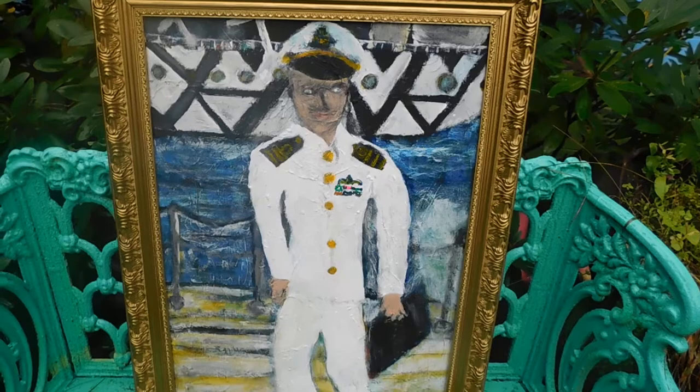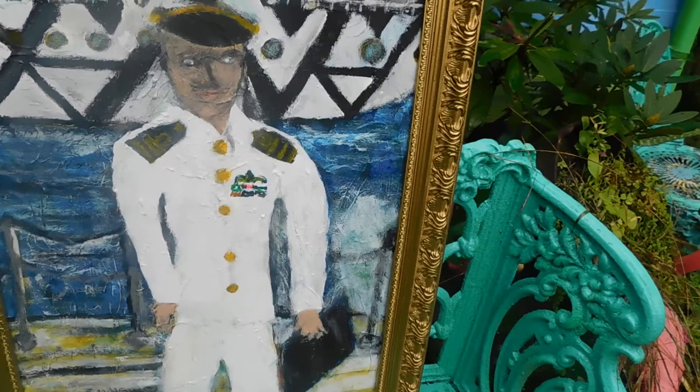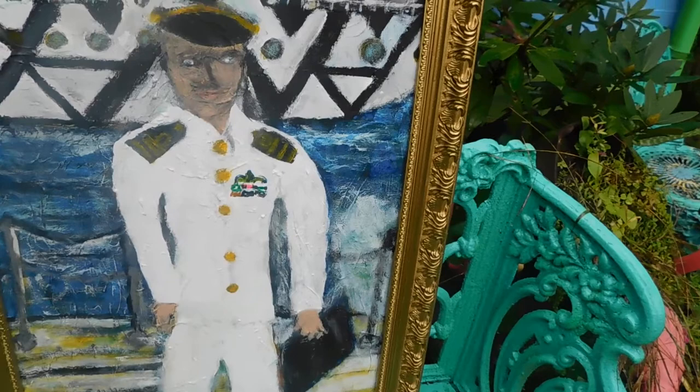It looks like it's maybe in the North Atlantic here. The water looks kind of stormy, and — welcome aboard — what he's done is he's come on to a German U-boat.